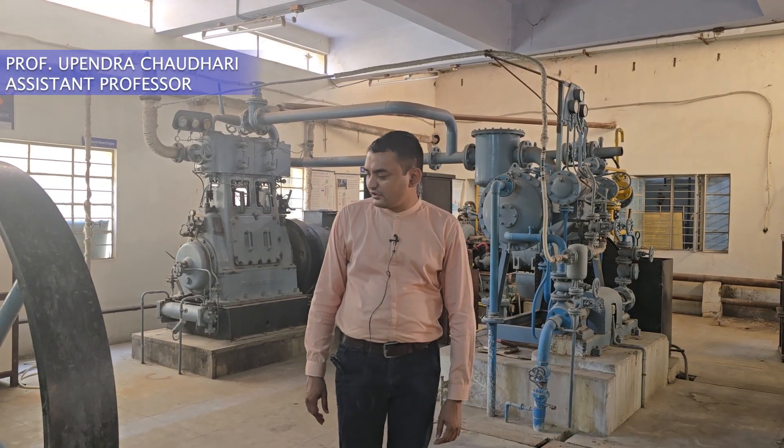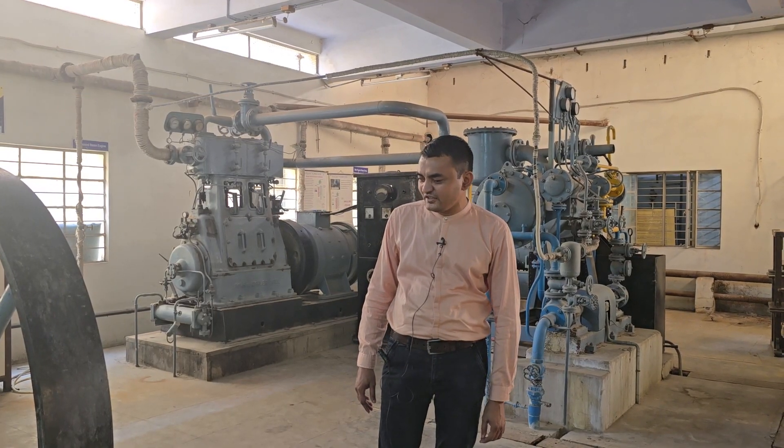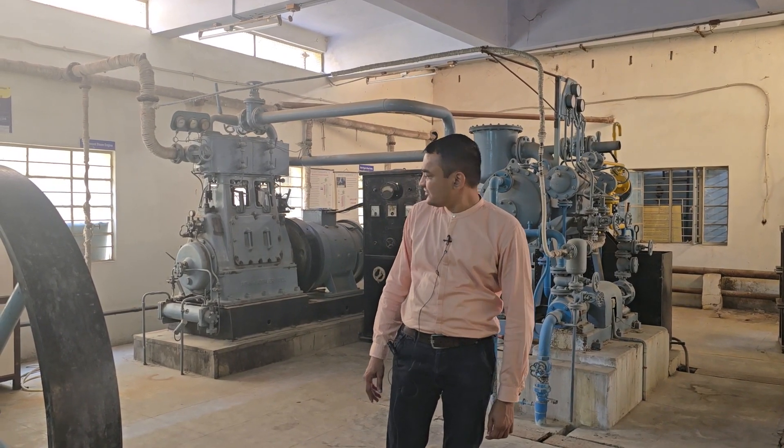Hello, welcome friends, here in the mechanical engineering department, BBM Engineering College, in the thermal power engineering building.